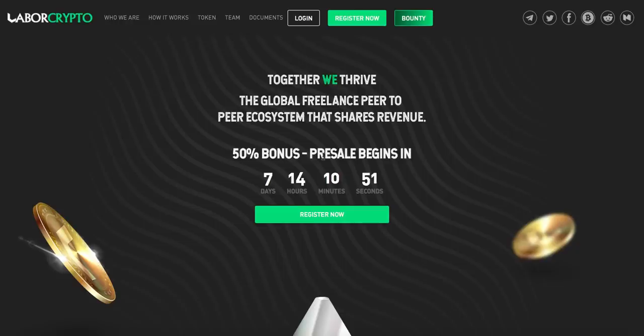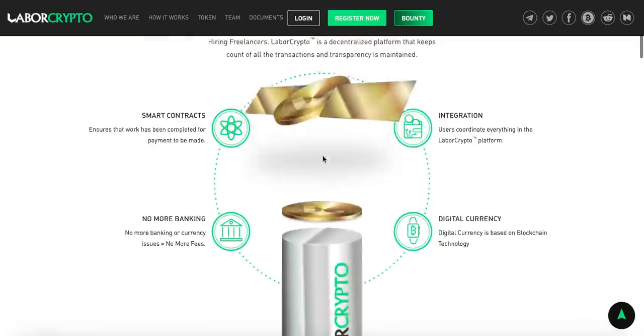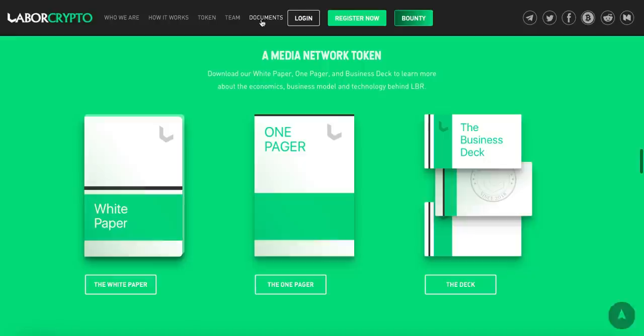Before we start, if you want to visit their page on your own to do your own research, you can go through their page to see what's inside, and maybe go to the white paper — you have to click on Documents and here you have the white paper to download in PDF.